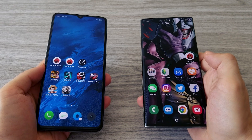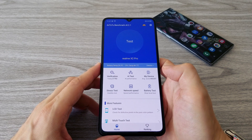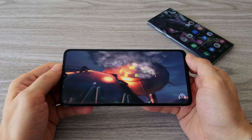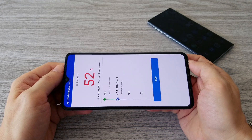I have already tested the Galaxy Note 10 5G in the Antutu benchmark. That phone has 12 GB of RAM and 256 GB of storage — it's a real monster. So let's see what score we can get from the Realme X2 Pro, which has 8 GB of RAM and 128 GB of storage.